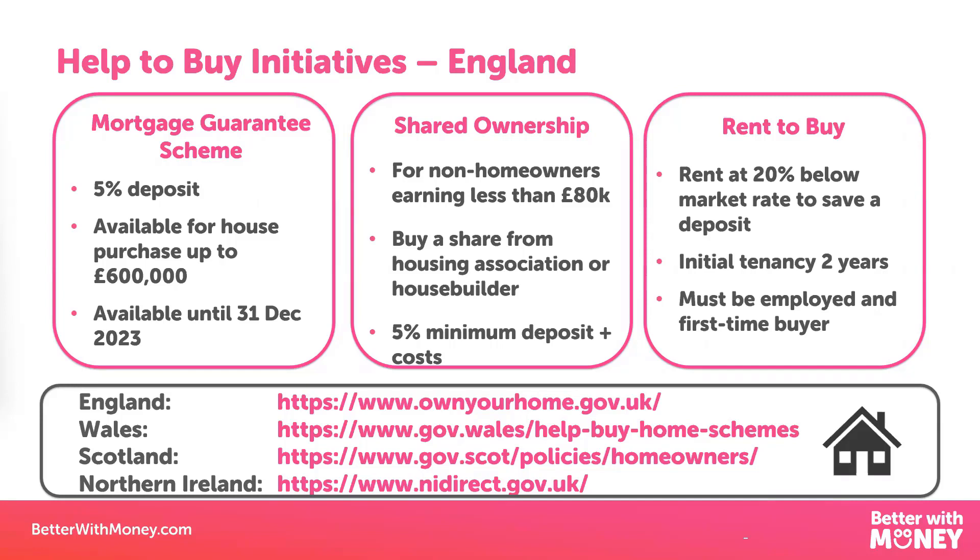The first one is the Mortgage Guarantee Scheme, available until December this year. You pay a 5% deposit and you can borrow the remaining 95% from the mortgage lender, paying them back at the agreed mortgage rate over an agreed period of time — just like a normal mortgage. But the mortgage lender has the added advantage that this mortgage is government backed, so if for any reason you don't keep up on those mortgage repayments, the government will cover a large proportion of any losses the mortgage company might suffer. This scheme was put in place to encourage more mortgage lenders to offer 95% mortgages. Rules include: it has to be for your main home, the purchase price must be less than £600,000, and you must have at least a 5% deposit and no more than 9%.